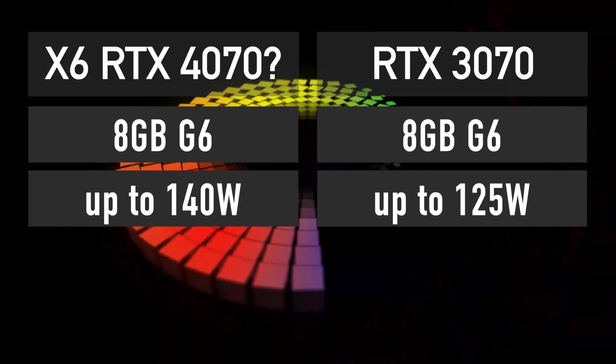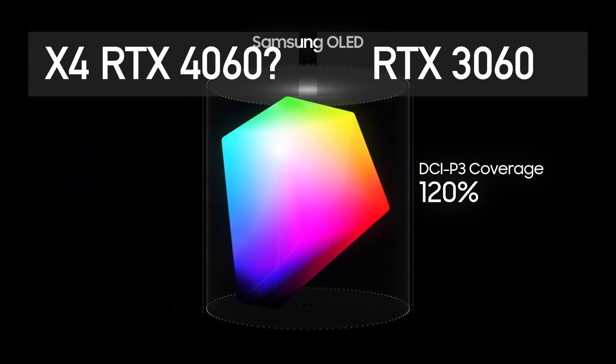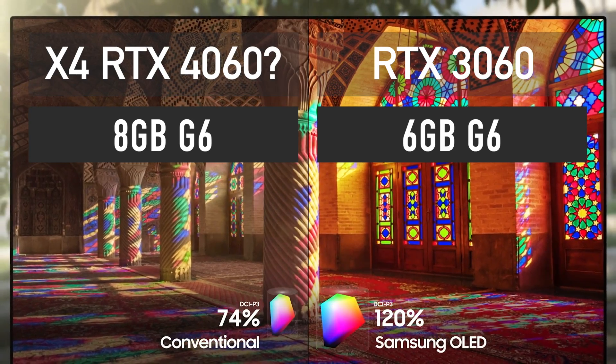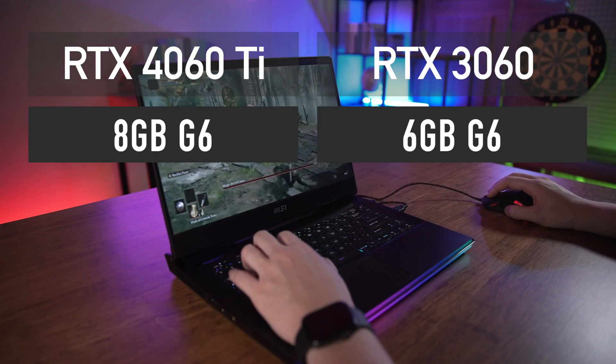That is the same amount of memory as its predecessor, the RTX 3070. The X4 GPU features 8GB of GDDR6 memory and it should carry an RTX 4060 name, but there is a possibility that it will be called something else — for example, RTX 4060 Ti.